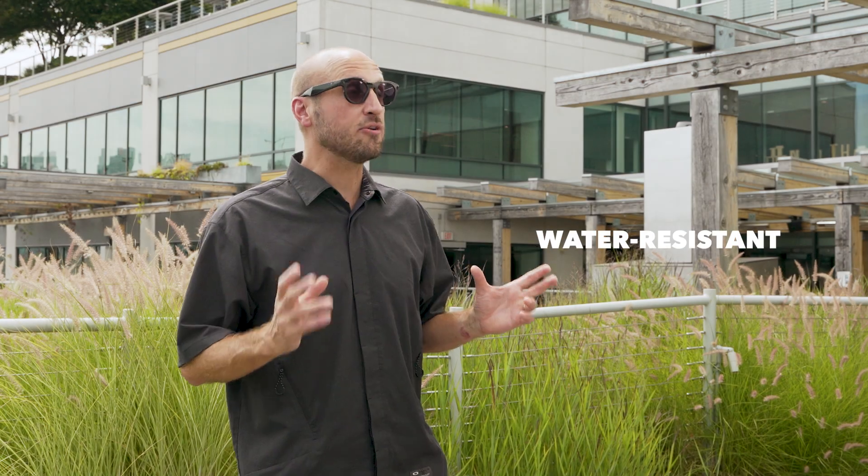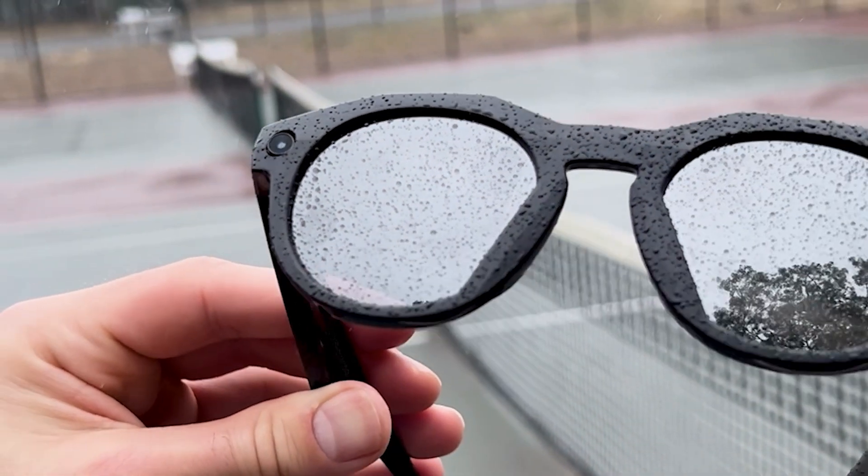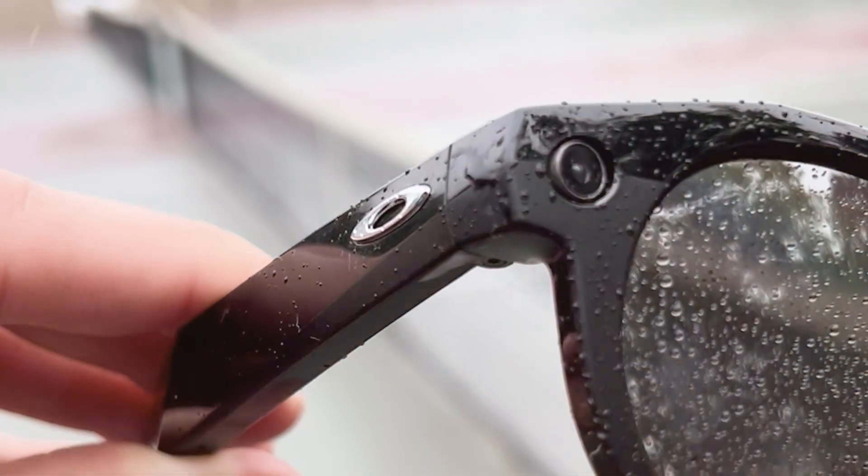The Oakley Metahousens are water resistant with an IPX4 rating, which means splash water, sweat, and weather resistant — so you can get a great workout in even when conditions aren't sunny skies.